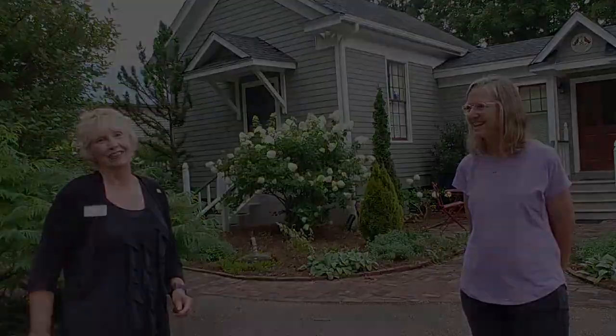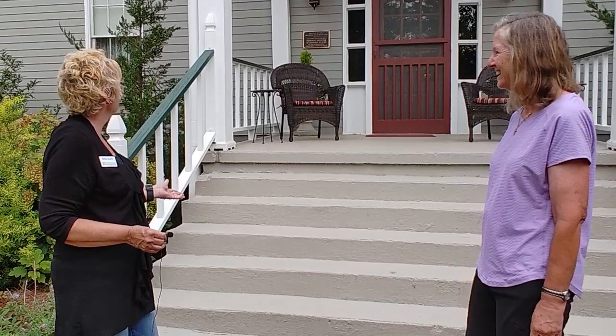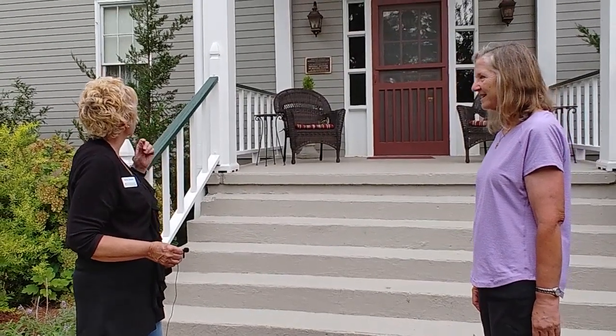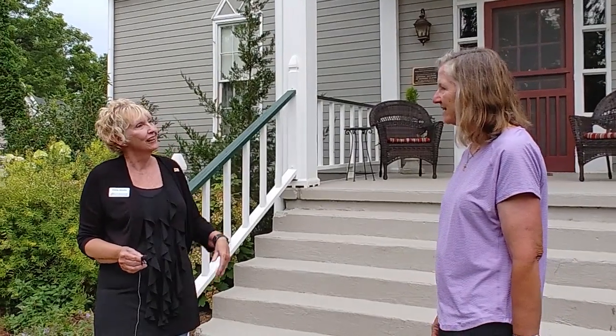This is Holly Cameron and you are going to love her garden. She is a Master Gardener here — how long have you been a Master Gardener, Holly? Almost 10 years! You're going to love it, so just stay tuned. If you've been dreaming of making some home landscape changes, get ready to be inspired. And I see on the porch this is on the National Register of Historic Places — tell me about your house.